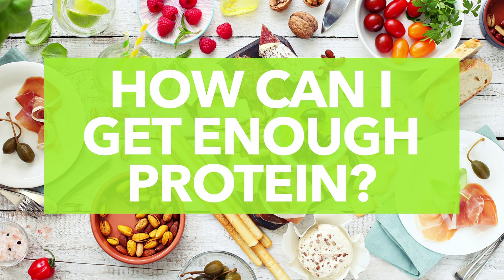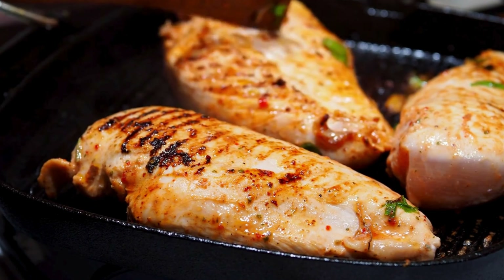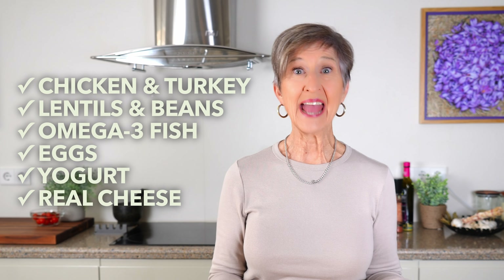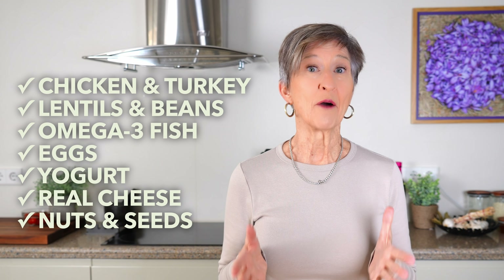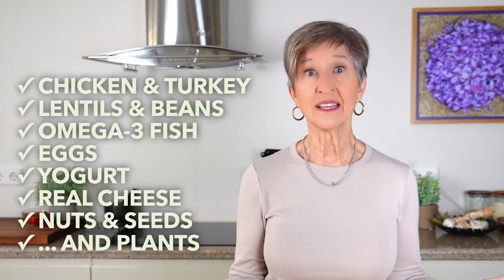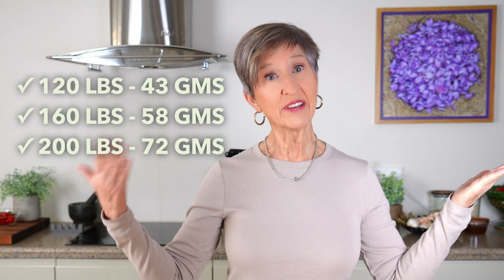Number nine: how do I get enough protein on the Mediterranean diet? A big hunk of red meat is not a Mediterranean way to eat, but you're probably much more likely to enjoy chicken and turkey, lentils and beans, fish like a can of tuna or salmon, eggs, yogurt, real cheese, nuts and seeds. You'll be surprised at how fast it adds up, especially since almost every food of plant origin, except fruit, contains a certain amount of protein. The average adult who weighs 120 pounds needs 43 grams of protein; 160 pounds, 58 grams; 200 pounds, 72 grams. I'll leave a link below for a simple calculator from the USDA if you're interested in knowing exactly what's recommended for you.